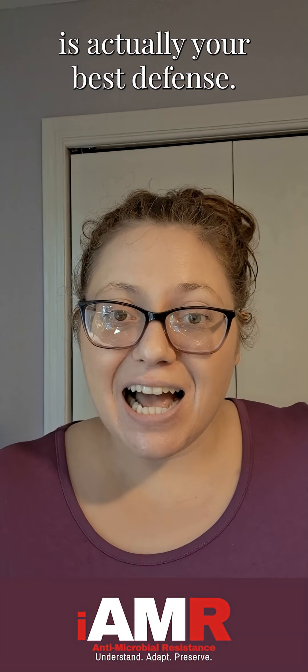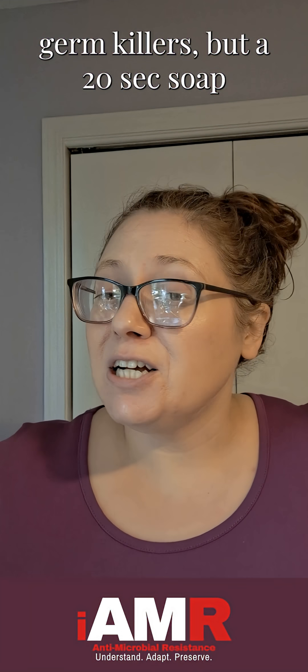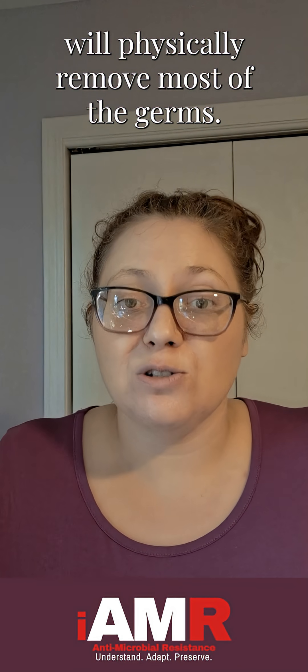Just plain soap and water is actually your best defense. They're not chemical germ killers, but a 20-second soap, rinse, and dry will physically remove most of the germs.